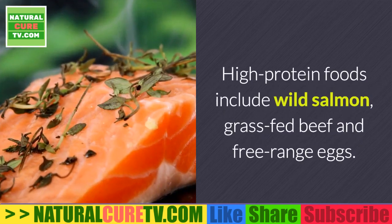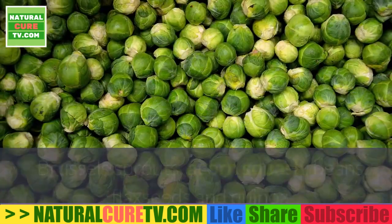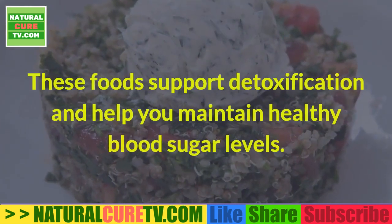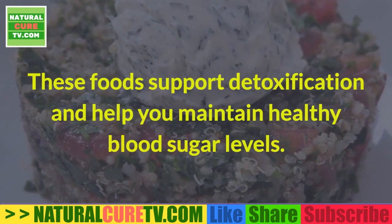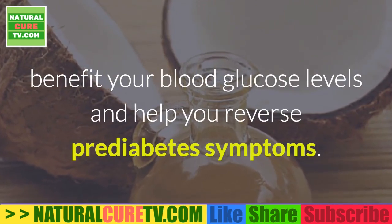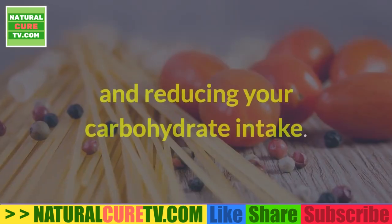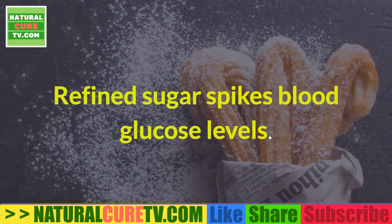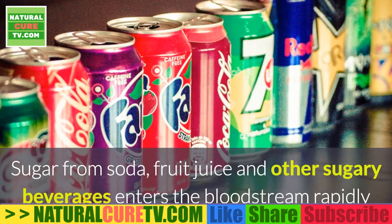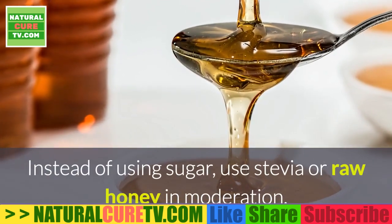High-protein foods include wild salmon, grass-fed beef, and free-range eggs. Foods that are high in fiber include berries, figs, peas, Brussels sprouts, acorn squash, beans, flax seeds, and quinoa. These foods support detoxification and help you maintain healthy blood sugar levels. Healthy fats like coconut oil and avocados benefit your blood glucose levels and help you reverse prediabetes symptoms. A very important component of a diabetic diet is staying away from sugar and reducing your carbohydrate intake. Refined sugar spikes blood glucose levels. Sugar from soda, fruit juice, and other sugary beverages enters the bloodstream rapidly and can cause extreme elevations in blood glucose. Instead of using sugar, use stevia or raw honey in moderation.